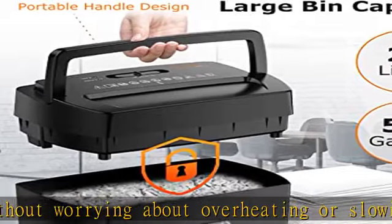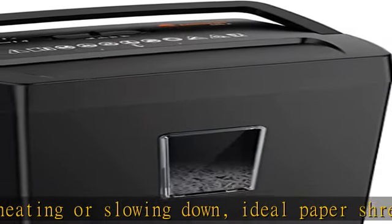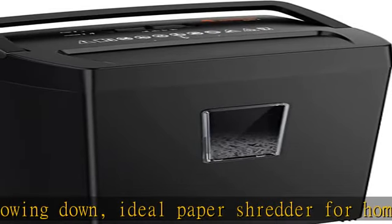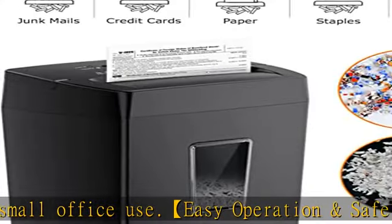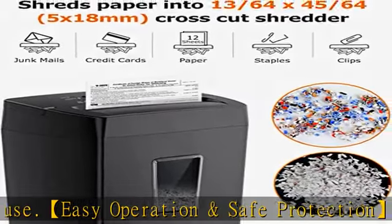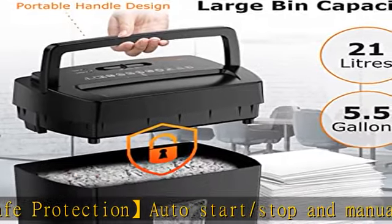5.5-gallon large transparent window waste basket. Compact size of 12.67 x 9.1 x 18.3 inches — you can place it in the corner or under the desk, perfect for home or office use. Bond C provides a one-year warranty for your shredder. If you have any questions, contact us — professional customer service will help you within 24 hours. Check the description to get this product today at the best price.